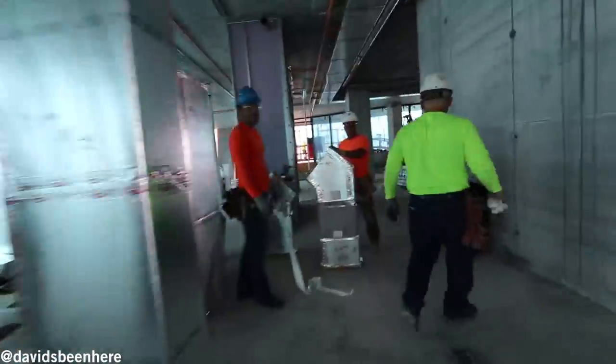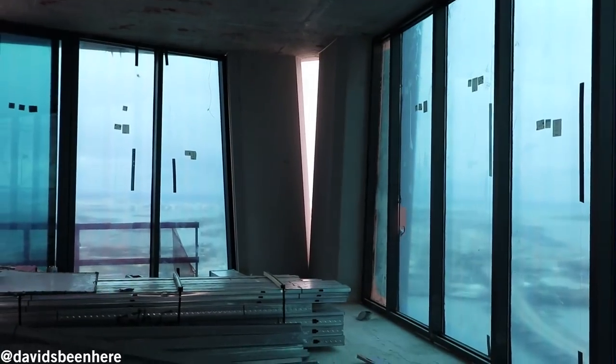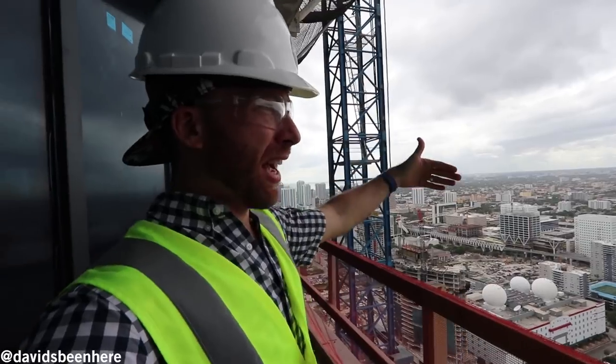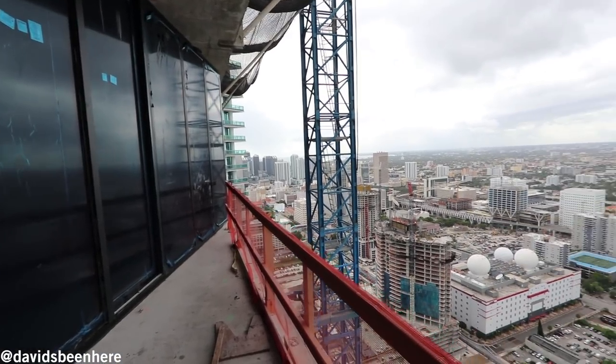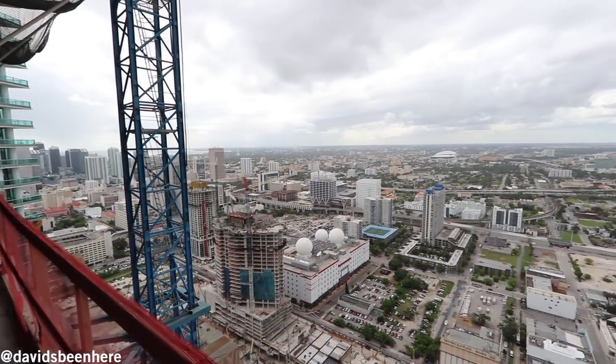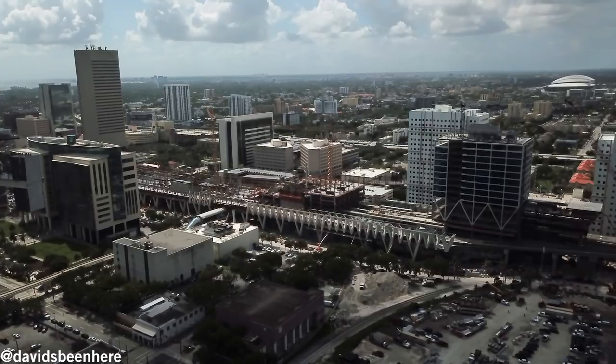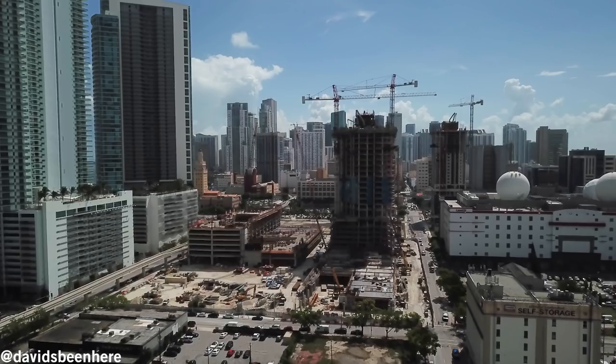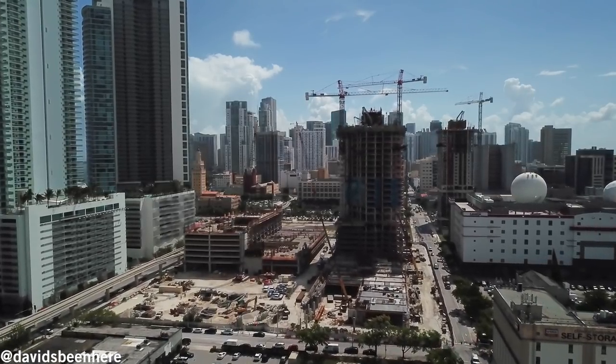Right here we have 12-foot ceilings, and as you can see, the exoskeleton is right over there. This is the view looking back to downtown — it's called the Park West area. Right over there we have the high-speed train system called Miami Central, which is going to go from here to Fort Lauderdale, West Palm, then Orlando, and eventually to Jacksonville. As you can see, the whole area is under construction.